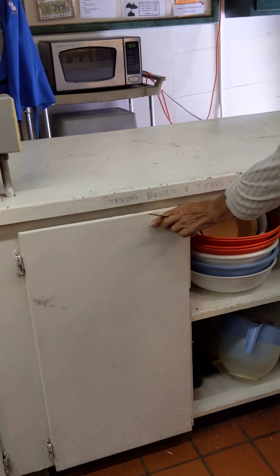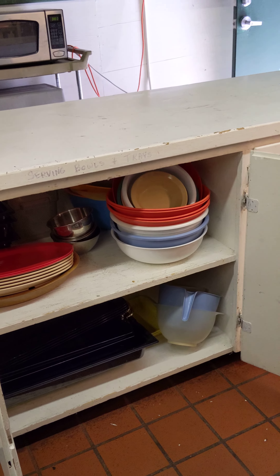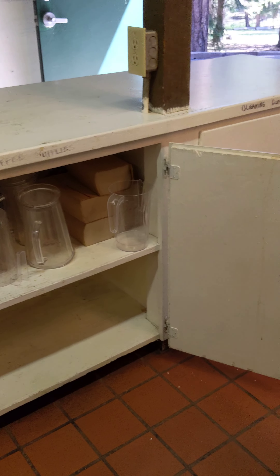Who needs paper plates? And serving, mixing, cooking — you name it. And over there, we've got pitchers for drinks. Pitchers. Easy.